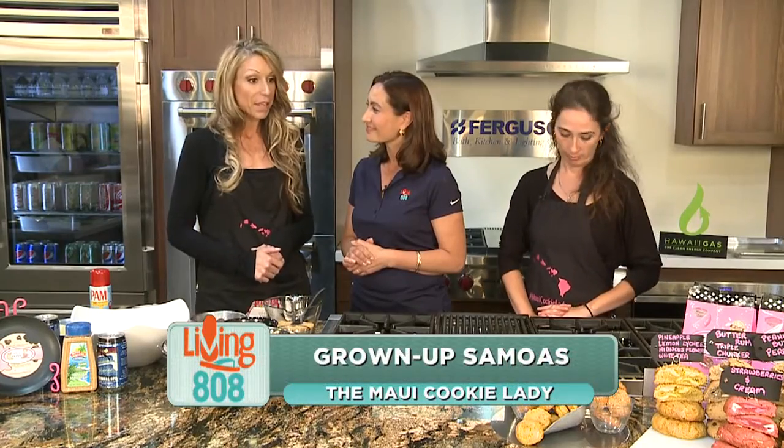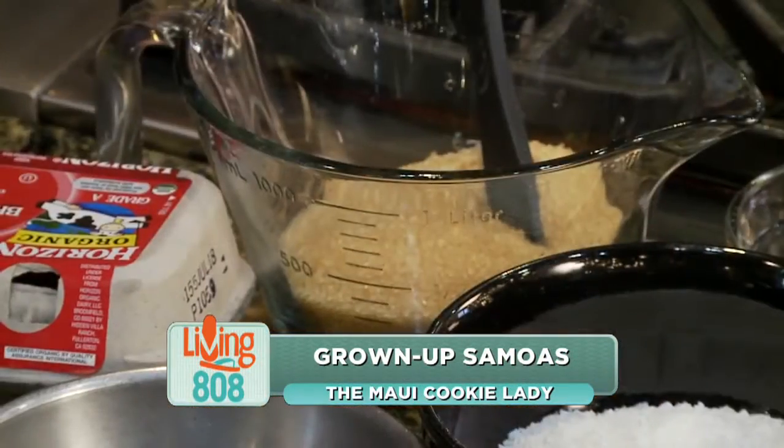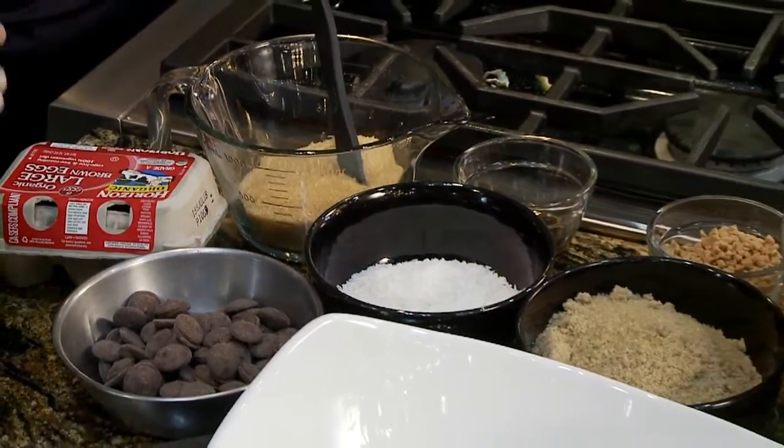So what are we making today? Today we are making grown-up Samoas. We had the Brewers Fest on Maui last month, and for that event we decided to do several beer cookies, and one of them really stuck. Samoas are my favorite Girl Scout cookies, so I thought I can do an adult version and add the Maui Brewing Company Coconut Porter, which I love because it is made on Maui, and we're all about supporting local business and using as many local products as possible.